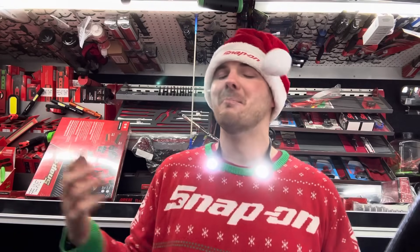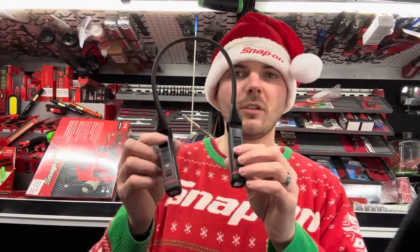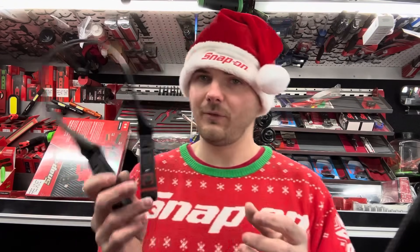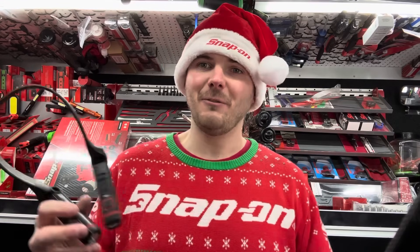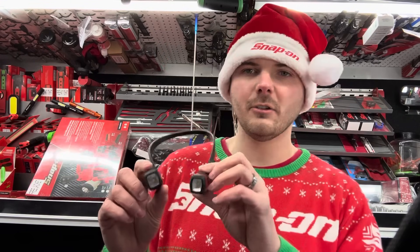Now, did you think we'd get through a year-in-review video without talking about flashlights? The most-sold flashlight in at least southwest Nova Scotia was these bad boys right here — the black neck lights. Specifically the black ones, though I've sold a lot of green, orange, and red as well. Black matches everything — you don't have to worry about clashing. The light goes up to 300 lumens and down to 30.